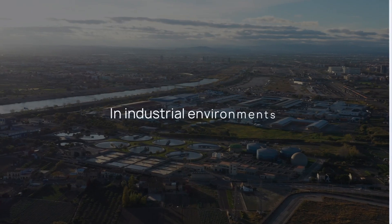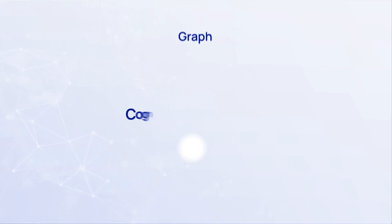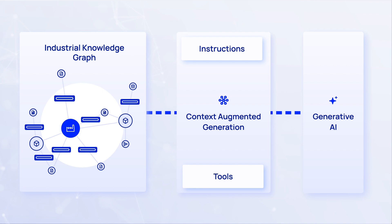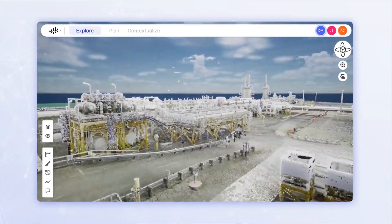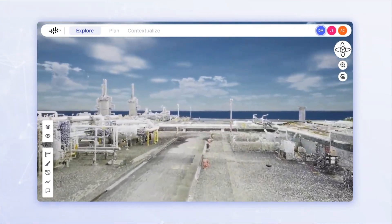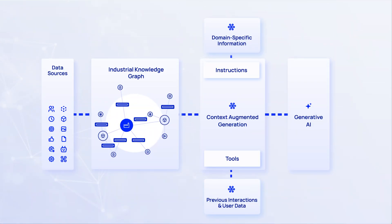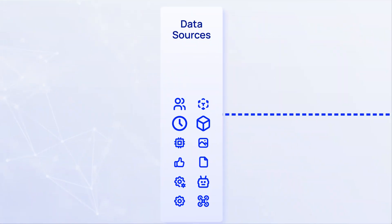In industrial environments, context is everything. Cognite Atlas AI combines a comprehensive industrial knowledge graph with context-augmented generation to provide Gen AI with a complete, trustworthy digital representation of your industrial reality. Going beyond traditional IT, operational, and engineering data sources,